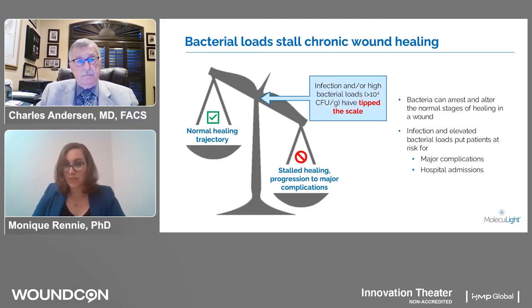Dr. Anderson, I'd like to start with a question for you. How has Moleculite been an innovative addition to your practice and what hurdles are you trying to overcome by using this technology? Thank you, Monique. This first slide is very important. What it illustrates is that when bacteria reach a level of 10 to the 4th, they have a negative impact on healing.